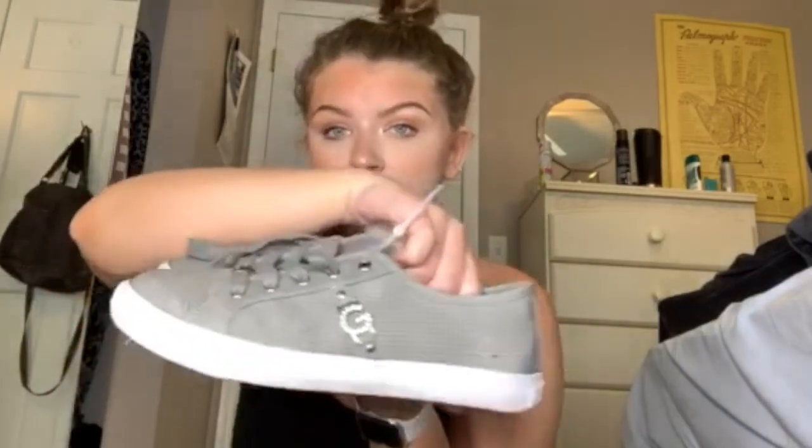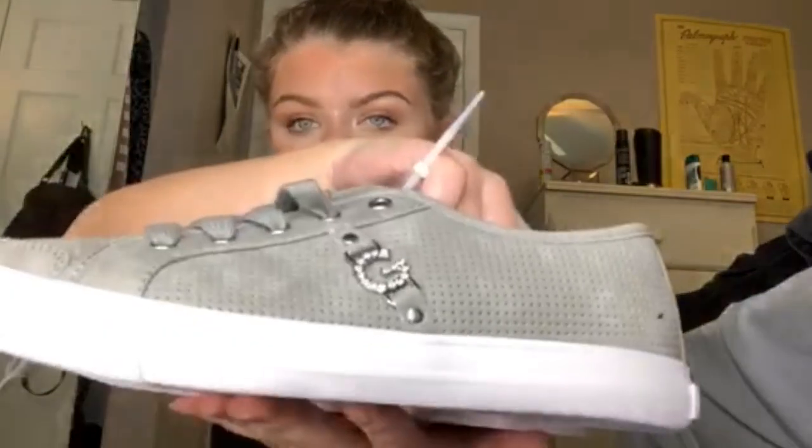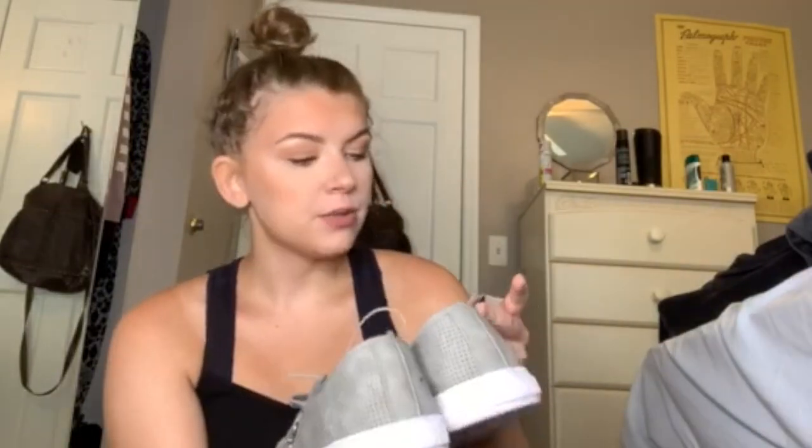The next thing I got were these shoes by Guess. They're very, very cute and they're sneakers, but they're like dressier sneakers, you know? So you could wear them with jeans but then a nice top or something, and these were $24.99. I really like these — my mom really liked these, too.